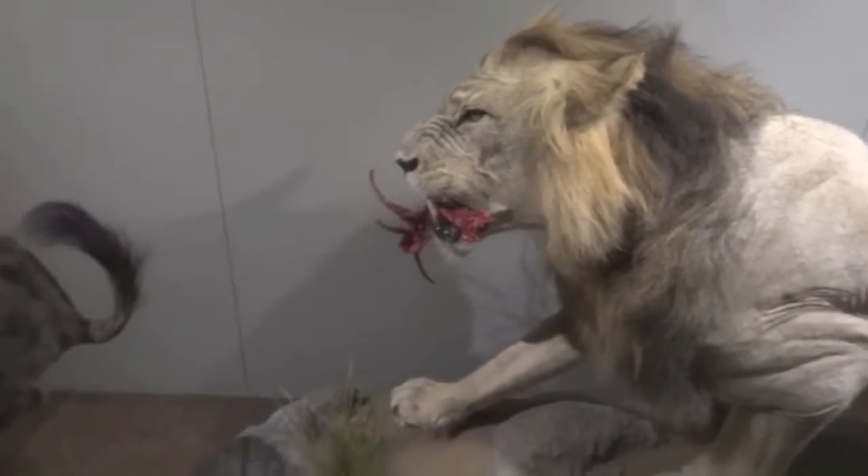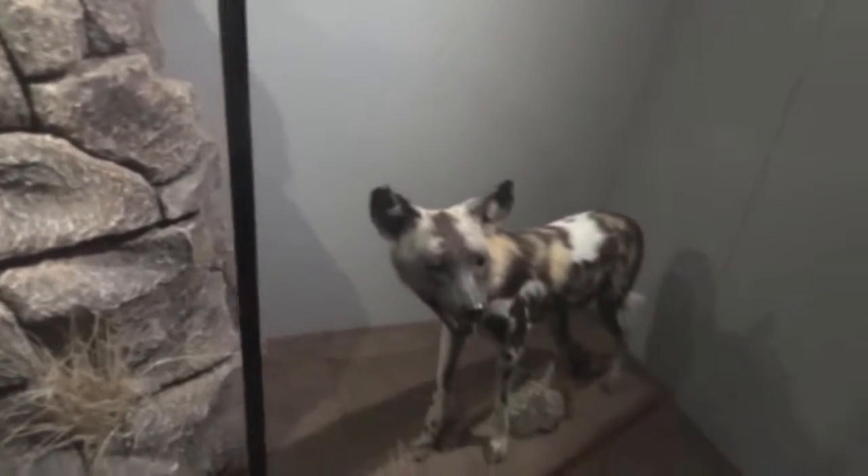Lion. African hunting dogs. African hunting dogs.